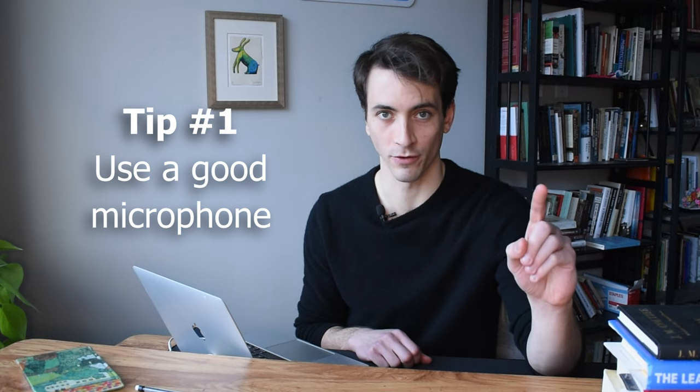Here are six tips to raise your score on the Duolingo English test with zero studying. Tip number one: use a good microphone.